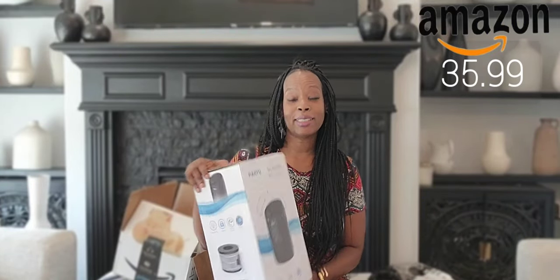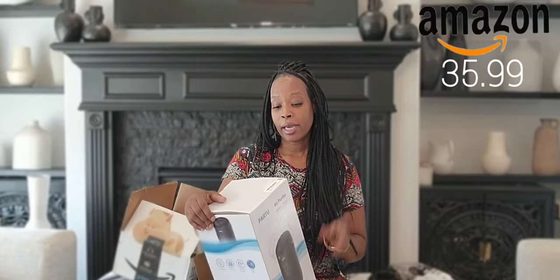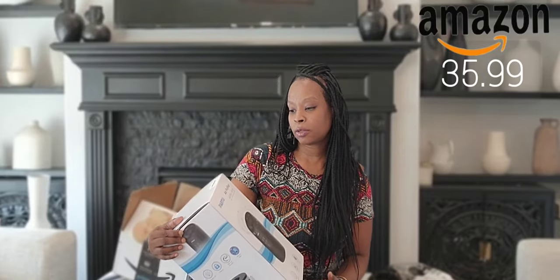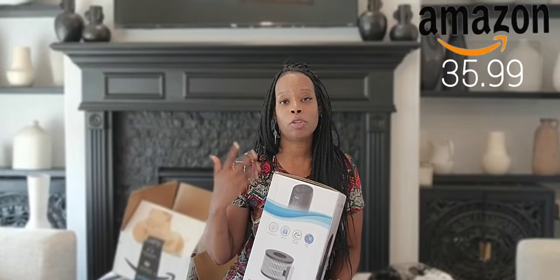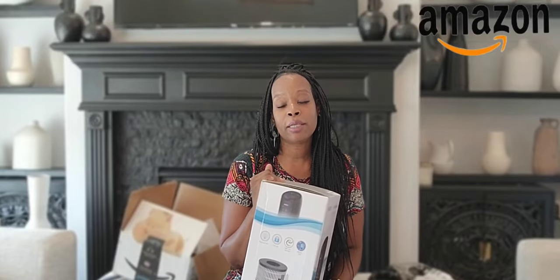Next is an air purifier — a nice little sleek air purifier. It's part two and we need this for dust particles and to keep the house smelling fresh.